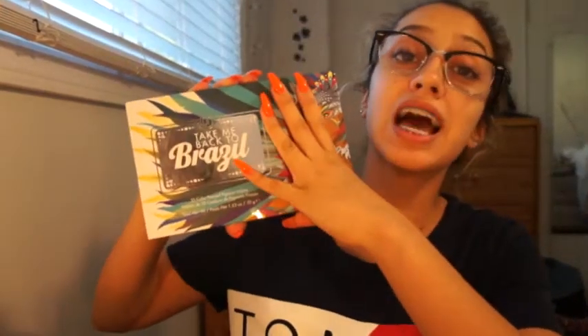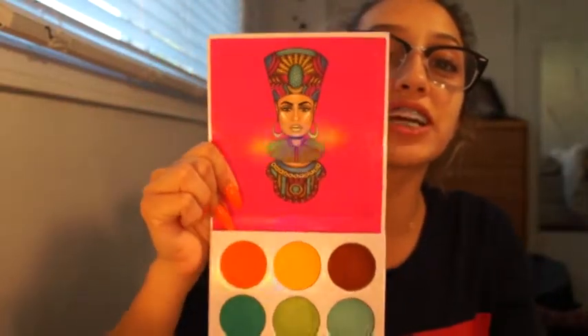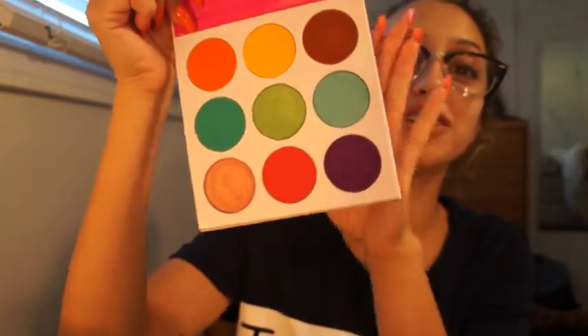The first palette that I got was the Take Me Back to Brazil palette by BH Cosmetics. I'm so freaking excited to try this out because I've been loving colorful eyeshadow. The next palette — look how nice — I almost dropped that, that would have been not fun and not fresh. Look how freaking gorgeous that is — it's a colorful eyeshadow palette. I've been in love with colorful eye looks lately so I think that's going to be really cute and fun.